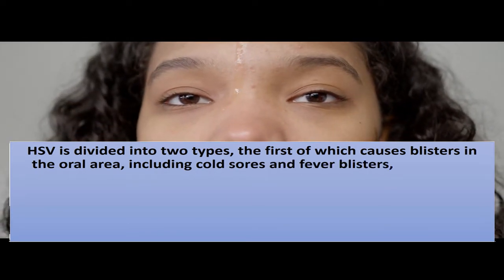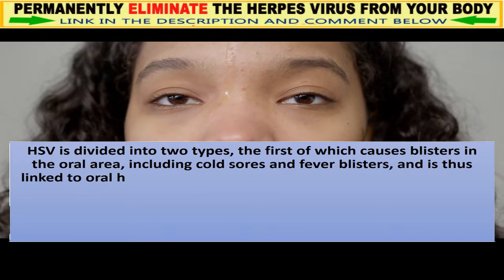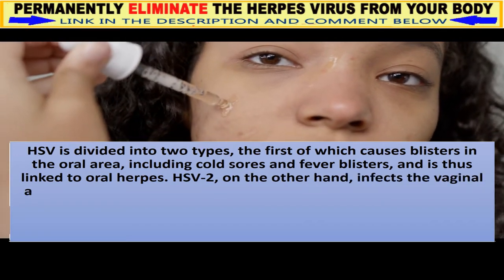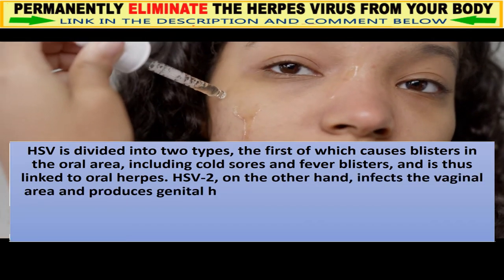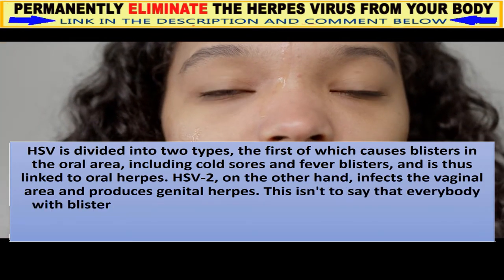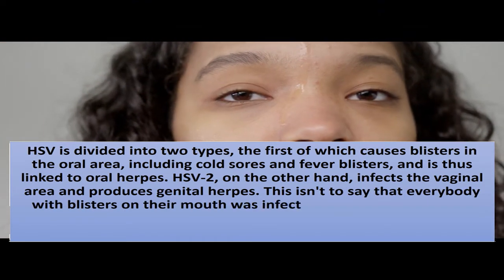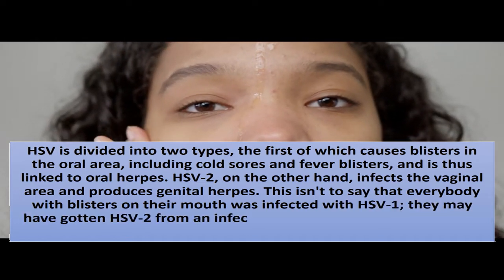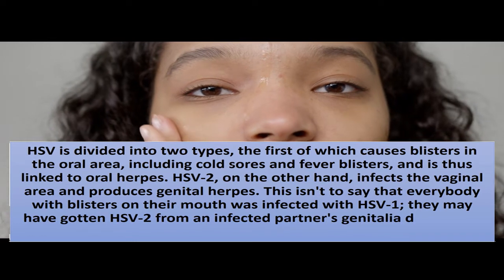HSV2, on the other hand, infects the vaginal area and produces genital herpes. This isn't to say that everybody with blisters on their mouth was infected with HSV1 — they may have gotten HSV2 from an infected partner's genitalia during oral intercourse.